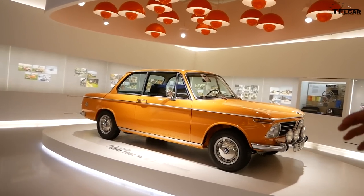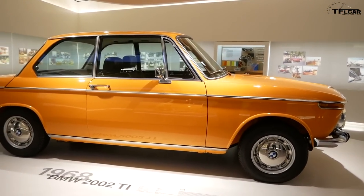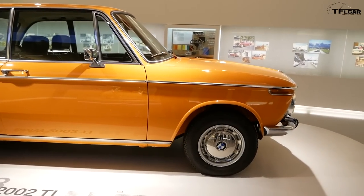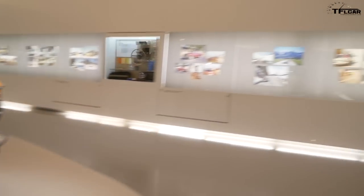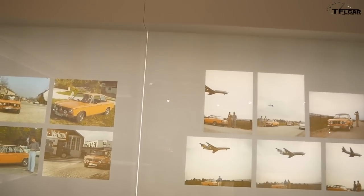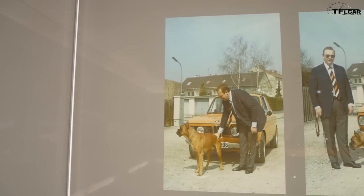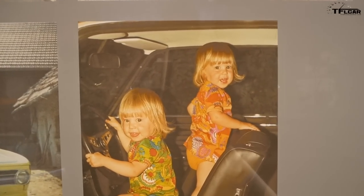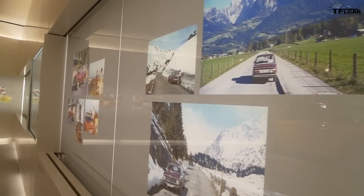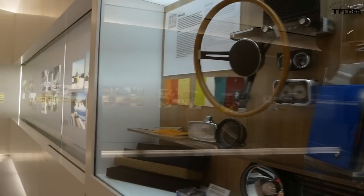If you drive a car like the Isetta today and fall over, you won't get hurt — you can just stand up again. Two adults and two children could fit inside. My favorite room in the museum is this one, because it's bright, it's cool, and it represents my youth — the 2002 in orange. We incorporated private customer photos sent in when we reopened the museum. Every picture tells a story — much better than anything we could say about those cars.